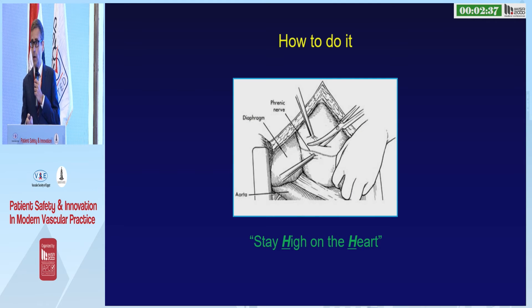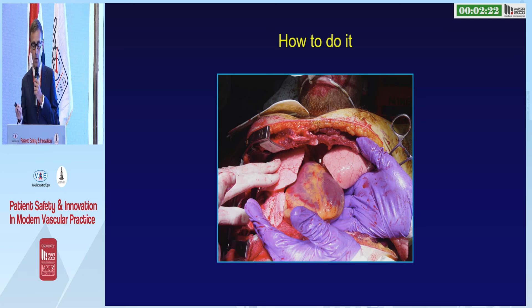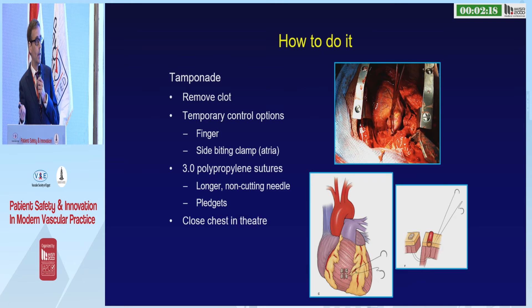Put your Finochietto retractor in and crank it open. Always open the pericardium — you do this just like you opened the peritoneum: make a long longitudinal incision and deliver the heart. You want to avoid the phrenic nerve, so stay as anterior as you can. As the saying goes, stay high on the heart. You then get fantastic access. If there is a tamponade, remove the clot. If the hole is bleeding, put your finger on it.